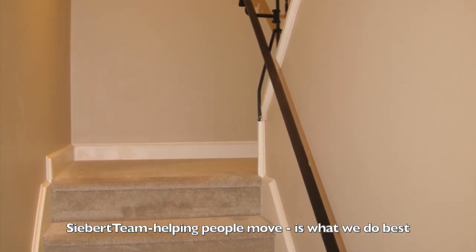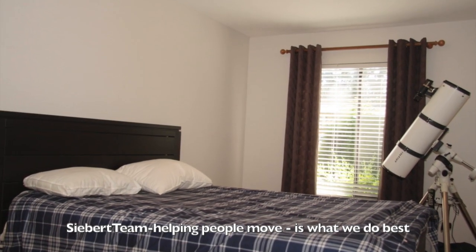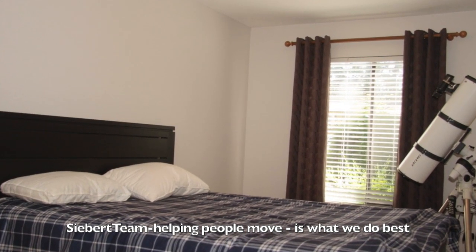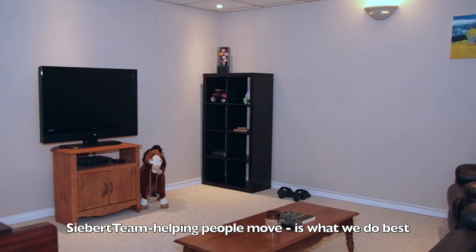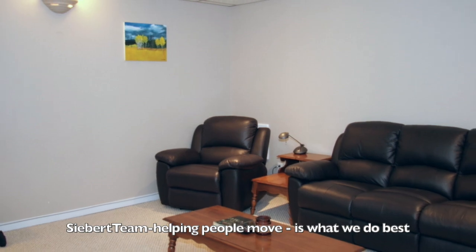Here's the bedroom down — this is the third bedroom, it's a pretty great size. And then we have a great theatre room, family room, teen hangout. Lots of room for everybody.